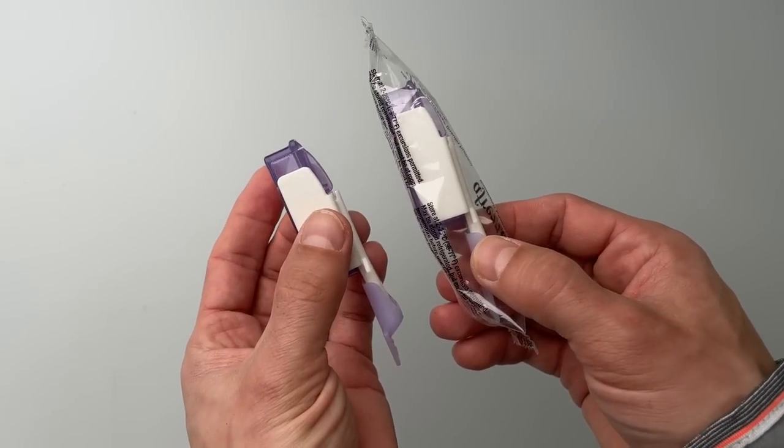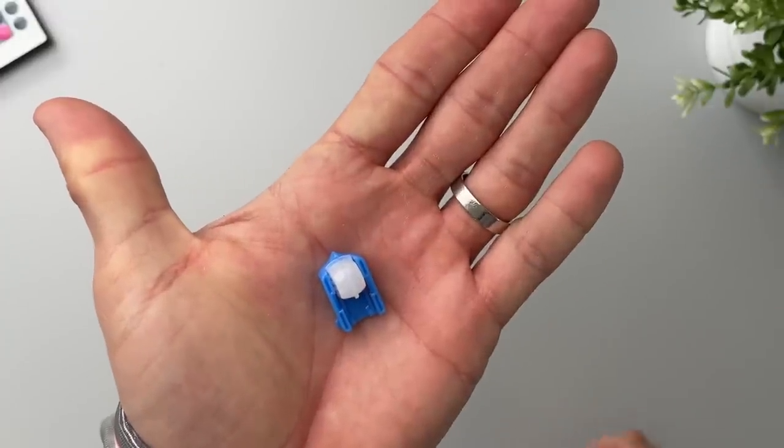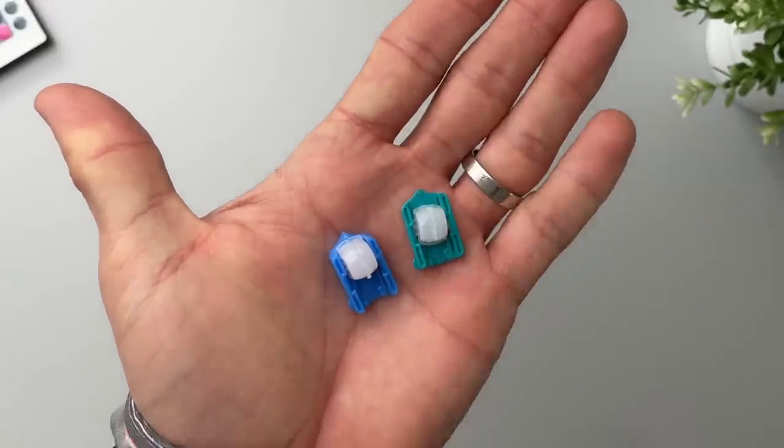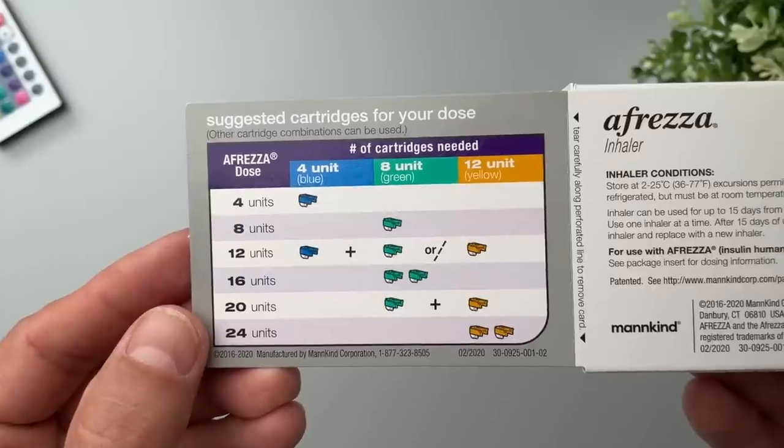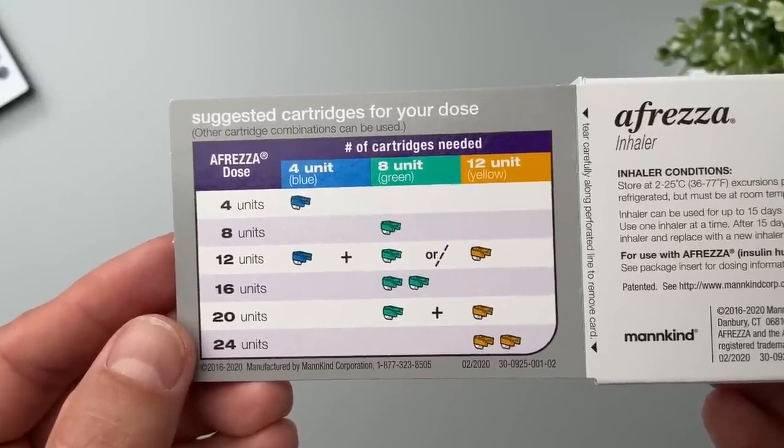Each package has two inhalers, and each inhaler should be replaced after 15 days. When you're starting on Afreza, you and your healthcare professional need to figure out the right dose, because like all insulin therapy, monitoring and adjusting the dose when needed is really necessary to achieve perfect control. You can always use multiple cartridges at once, but you can't further divide the amount of insulin in each cartridge. So if you want to take only 2 units of Afreza, you can't, because the smallest available cartridge has 4 units. Hopefully more cartridge sizes will be available in the future.